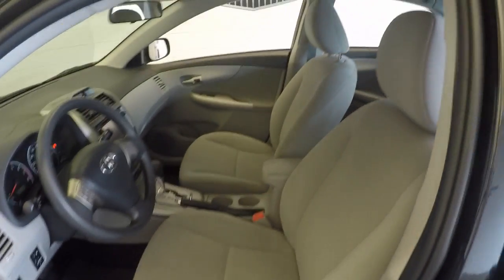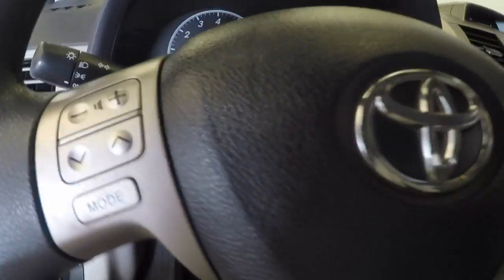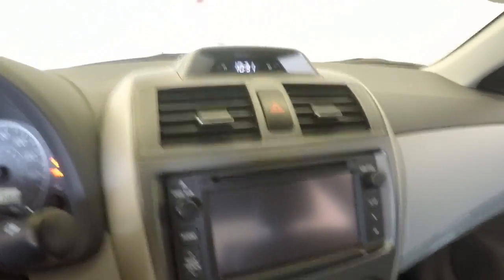All the controls on the door, manual seats, audio controls on the steering wheel, nice touch screen.